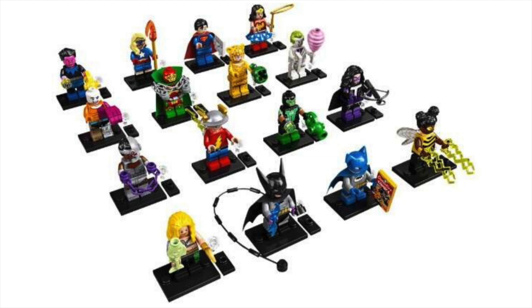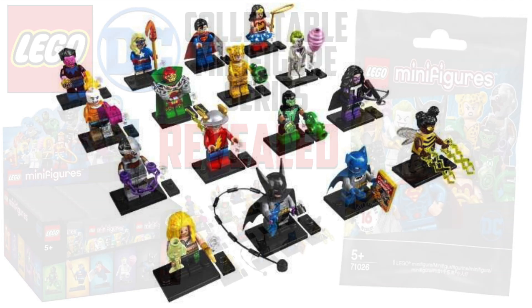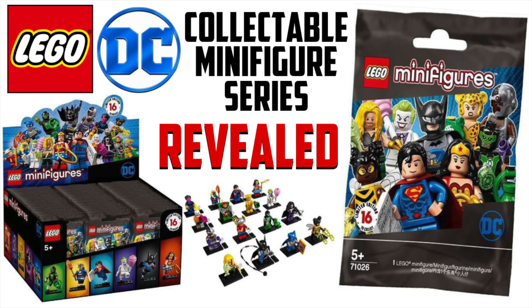This is definitely going to be an expensive collection to hunt down, but I'm really looking forward to it. January 2020 is going to be the release — whether that's January 1st or somewhere toward the middle of the month, I couldn't tell you. Drop a comment below and let me know what you think of this set. I'm really excited to pick these up, and I hope that you guys are too. I'll see you guys on the next video.